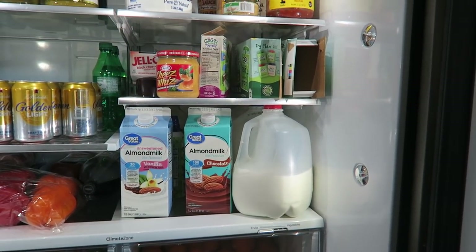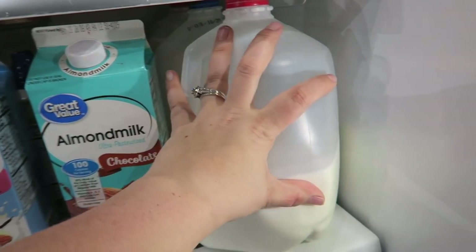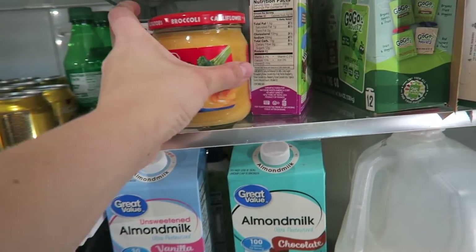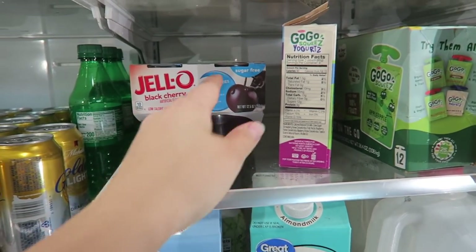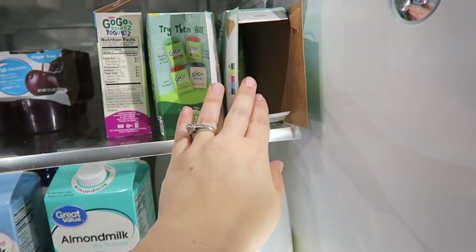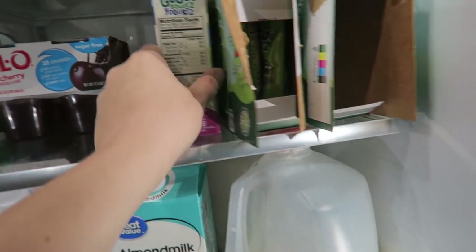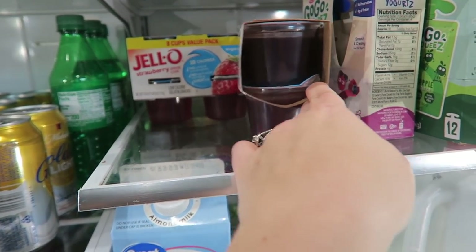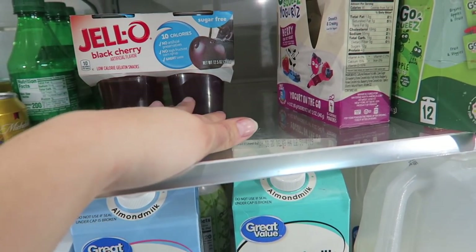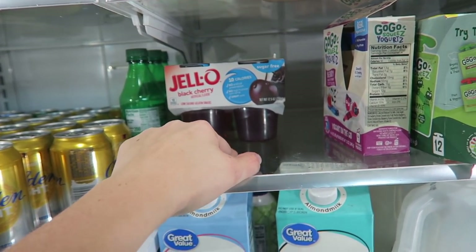This is the fridge. I have all the almond milk and regular milk down here. Up here is the snacky portion — I've got two boxes of these and Kaya's opened both of them. Yogurt. I've got black cherry jello and strawberry jello, both sugar-free — that's one of my go-to keto snacks with a little bit of whipped cream on top.